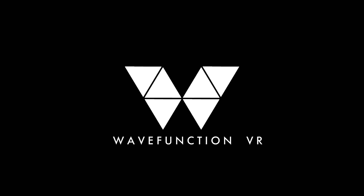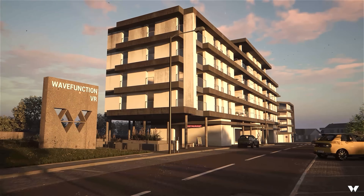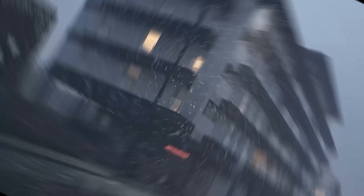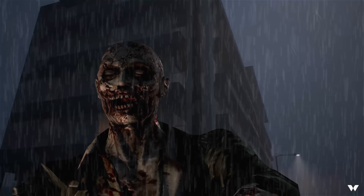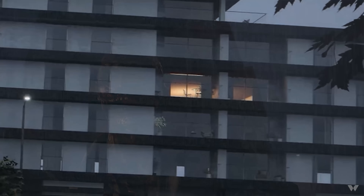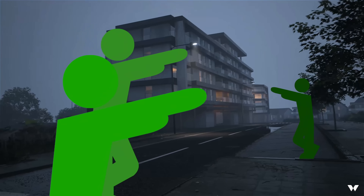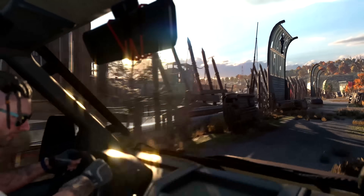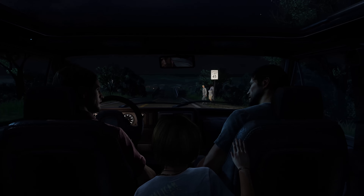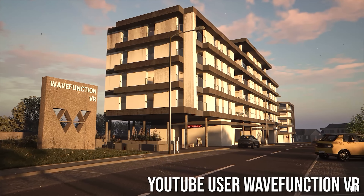At number eight is this weather visualization that a company called Wave Function VR created and rendered in real time. You can go onto their channel and see all the different types of weather on this environment and apartment building they've rendered, but I think it's the rain and fog that really creates the coolest feel. I feel like a zombie game that looked like this would be really interesting — it would be cool to live through the zombie apocalypse in these types of environments that feel more like civilization, but can still look really spooky.